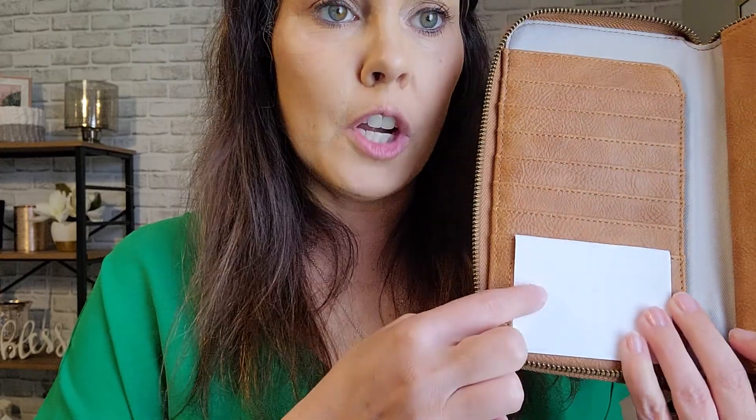So first of all, when you unzip it, you've got a card slot right here for your ID and then you've got lots of card slots here. A nice pocket back here — I like to use mine for receipts. Then here you've got a slot for your money, or a bill slot. You've got a zipper pocket right here for your change.